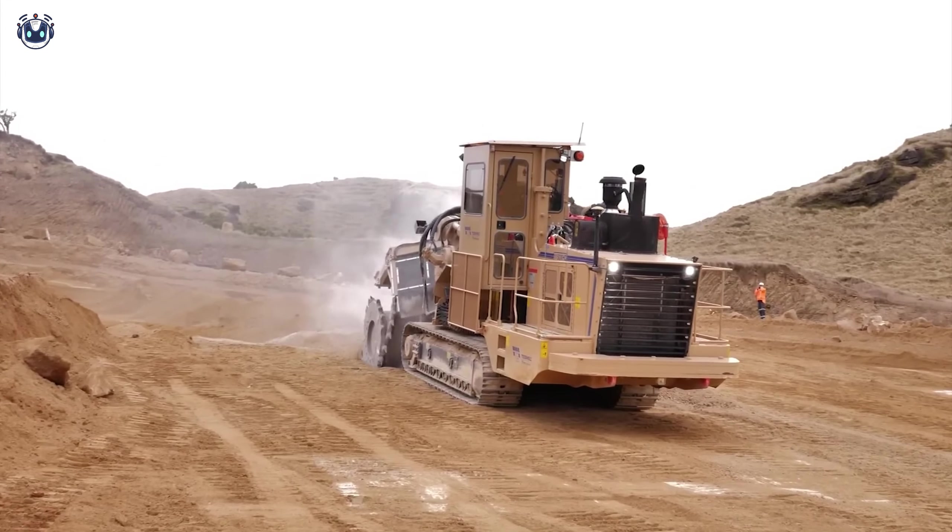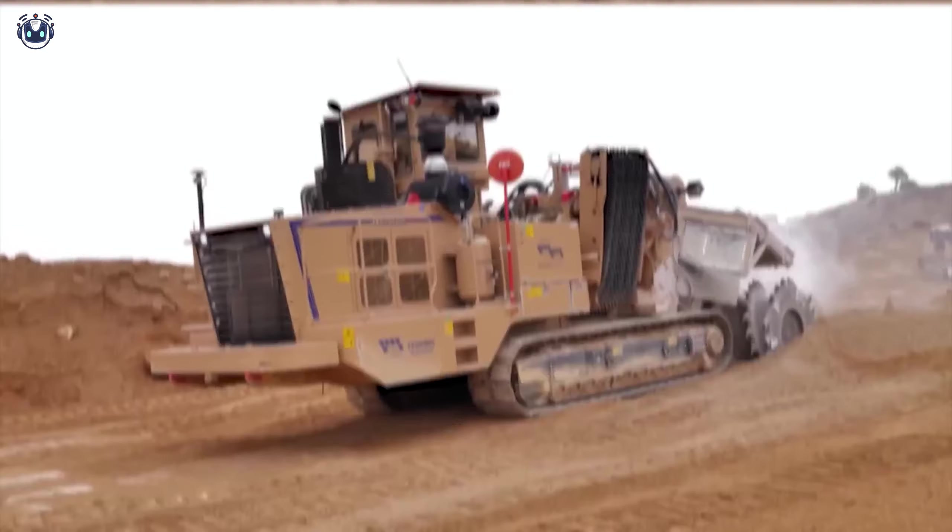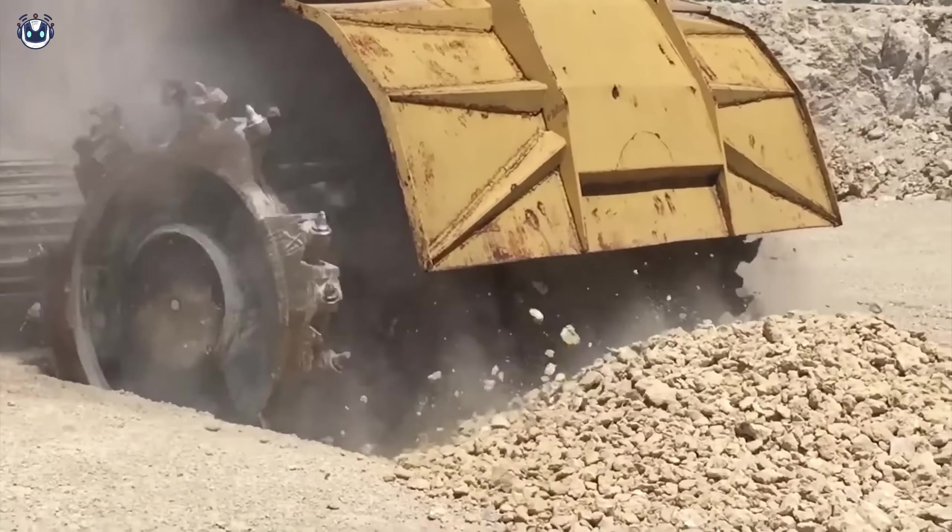Just look at how this powerhouse, the Testmer 1150 Evo, operates. It truly delivers top performance when working with hard rock, boosting work efficiency.